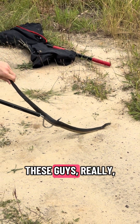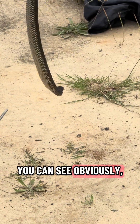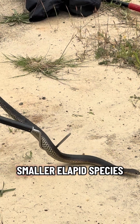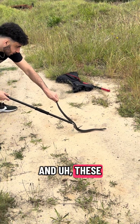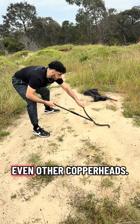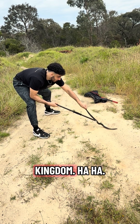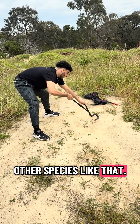These guys are a really, really beautiful snake. You can see obviously why they're different than the Copperheads in the US — just a beautiful, smaller Elapid species in Australia. And these guys are known for being snake eaters, so they will eat other snakes, even other Copperheads, but they can also eat basically anything: lizards, rodents, other species like that.